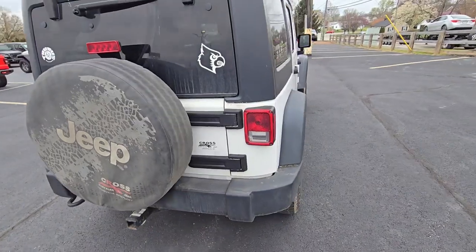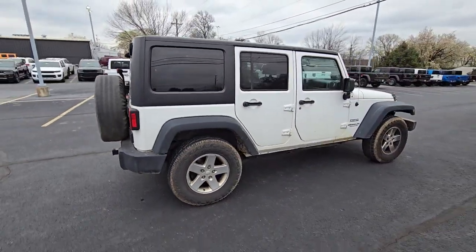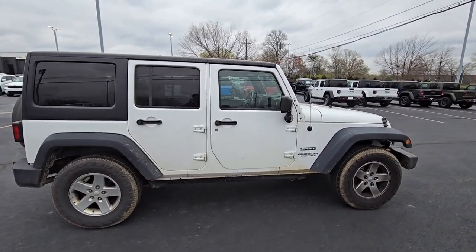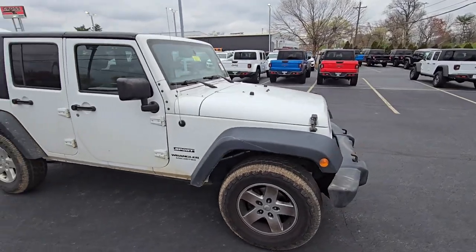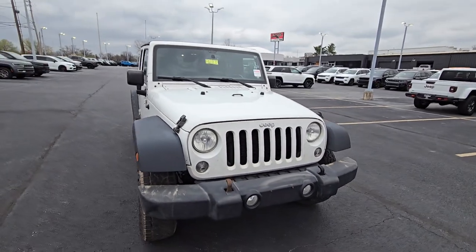We have it at such a great price — I'm sure it will sell soon. It drives well, doesn't have any check engine lights on or anything like that. It's a really good looking wrangler with a hard top. Again, no accident history.